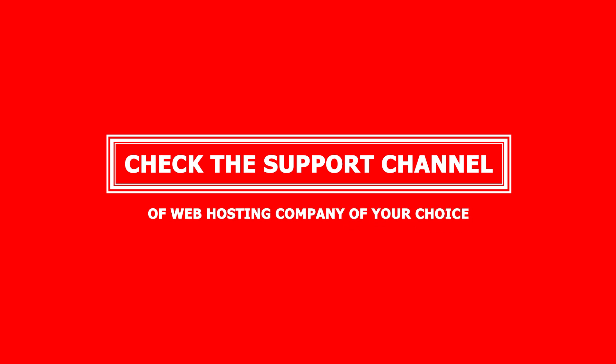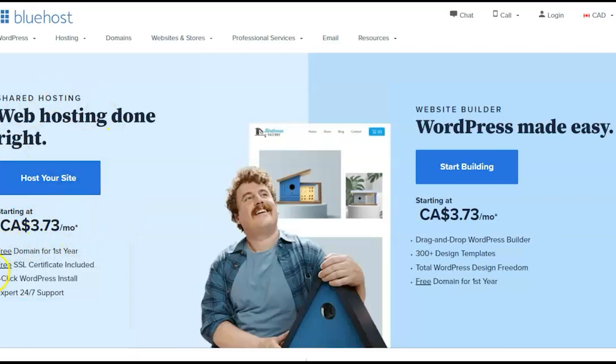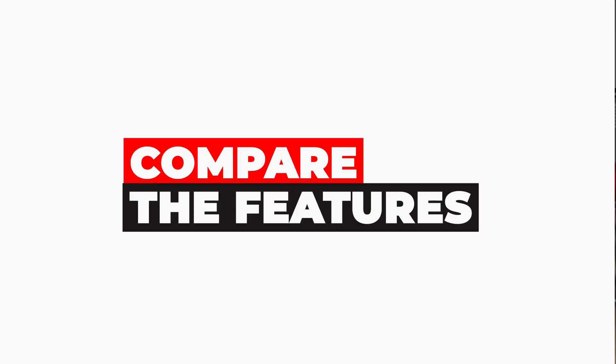The third tip is: check the support channels of the web hosting company you're considering. You need 24/7 support. When something goes wrong with your WordPress website, the company needs to get your site up and running as quickly as possible. Check what support channels they have — email, phone, one-on-one, and chat — and whether they're available 24/7. Check their response time on each channel by reading reviews on sites like Trustpilot.